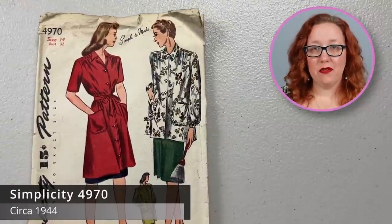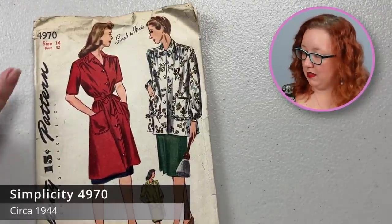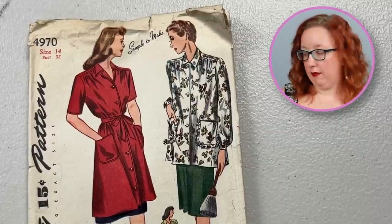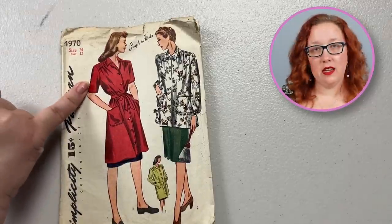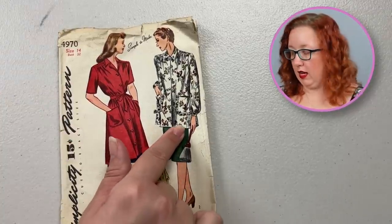Next we have Simplicity 4970, a bust 32. This is a smock in two lengths. It does have a little patch pocket. Comes in a short or a little cuffed sleeve for the longer set in case you actually live in colder weather, which I do not.